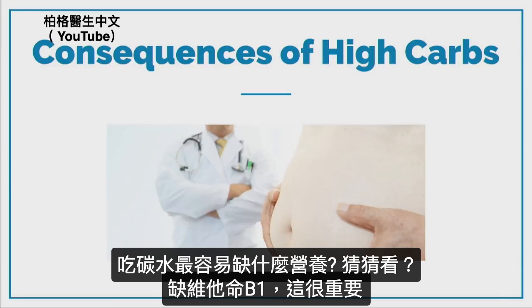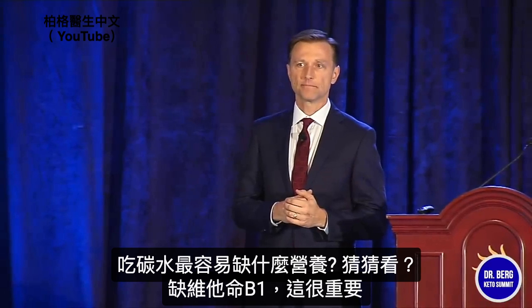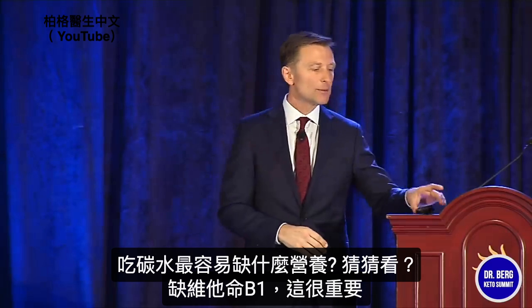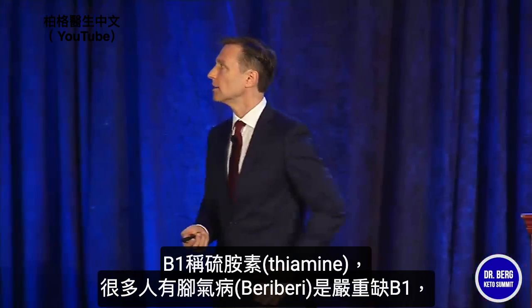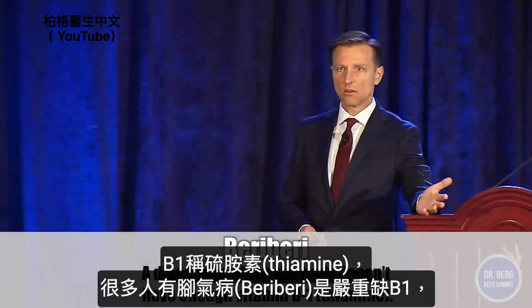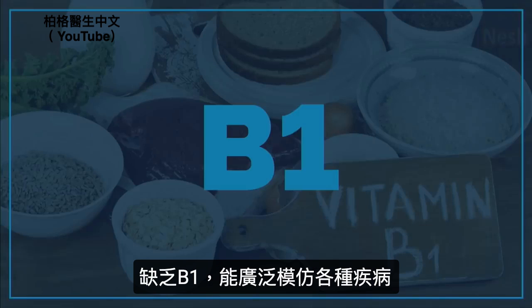It's one of the nutrients that is the most depleted from consuming carbohydrates. Vitamin B1. I want to spend a little time on this because it's really important. Vitamin B1, thiamine — the deficiency is called beriberi. A lot of people have almost a subclinical deficiency in their body. It's called the great mimicker, because it mimics so many other diseases. You're going to see that it has extensive mimicking ability for all these problems.